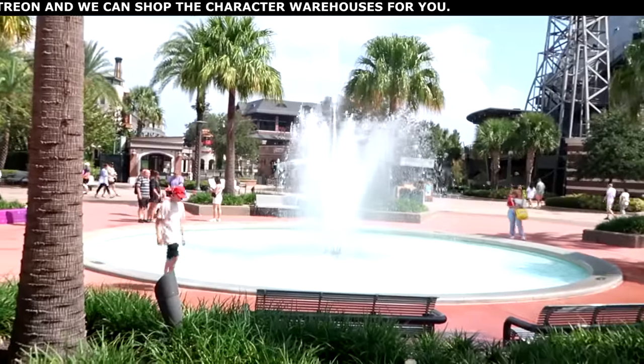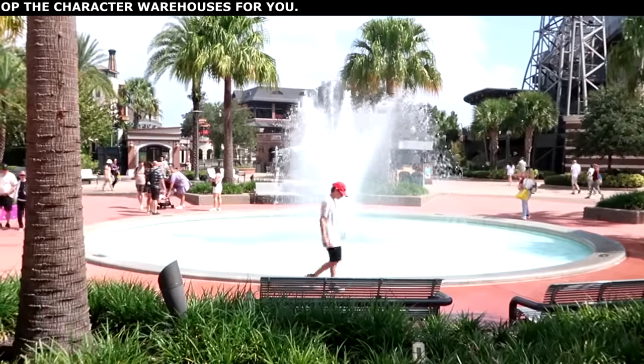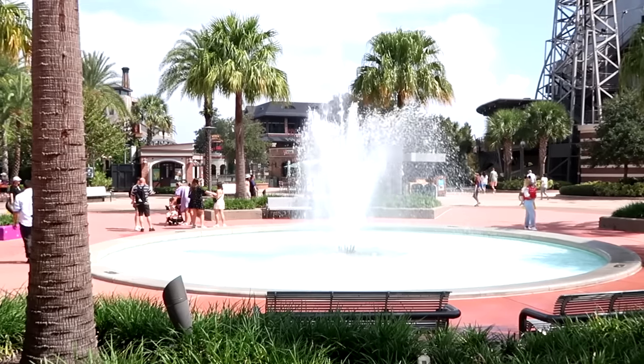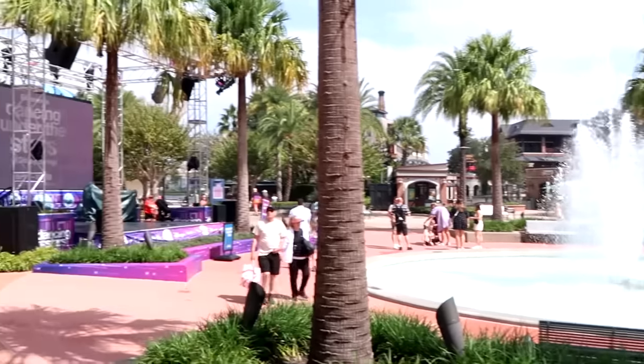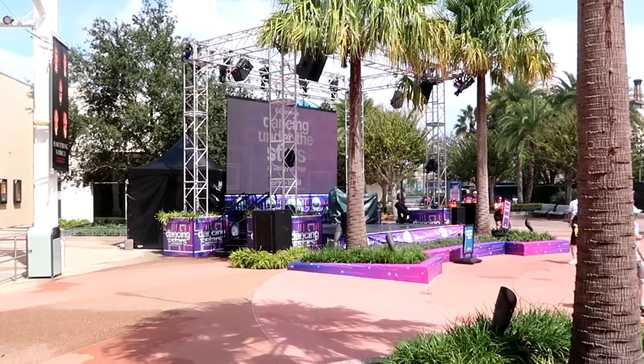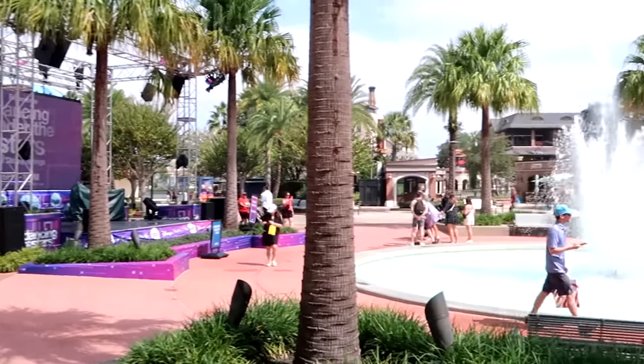Seriously, holy cow — this is the view we're dealing with here today at Disney Springs. It is seriously so beautiful outside. I love hanging out over here by the fountain, and they do still have the stage set up for Dancing Under the Stars at Disney Springs, nightly 6 p.m. to 7 p.m.